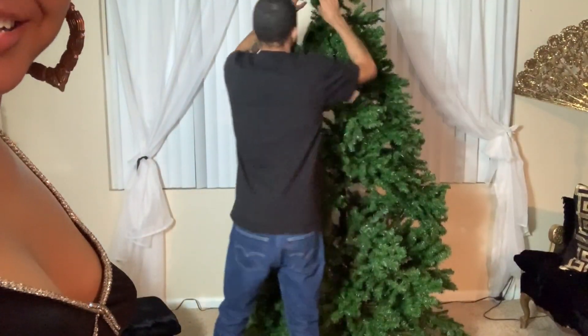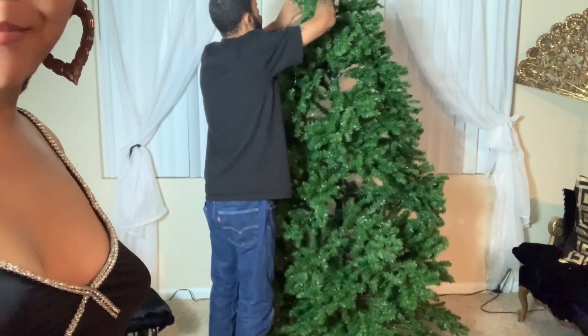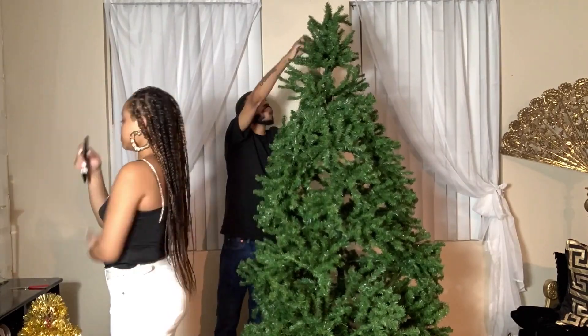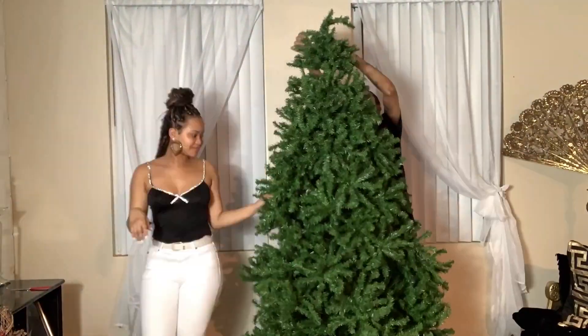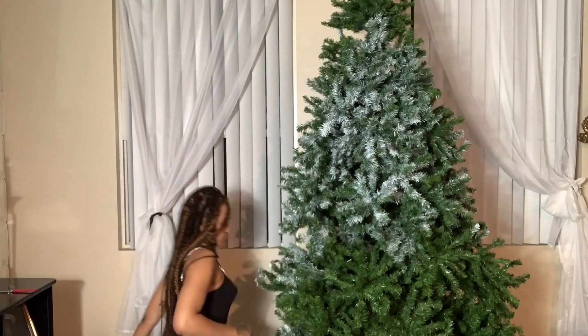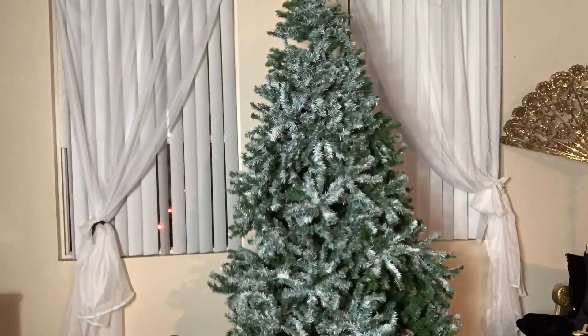Santa, that looks good! That looks like we just chopped that bad boy down. So the tree's coming out — dope! Amos helped a little bit but you know, I didn't really need him.